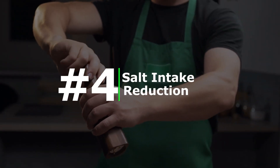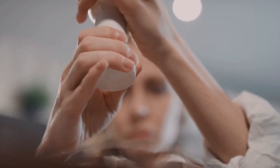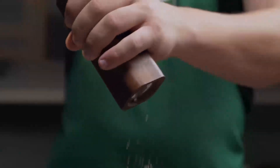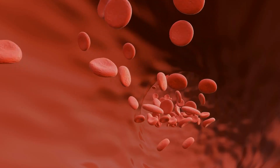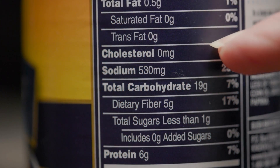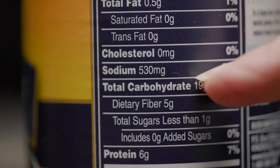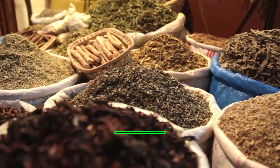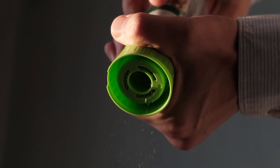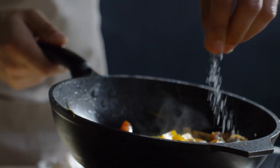Number four: salt intake reduction. Excess salt consumption is closely associated with high blood pressure. Restricting sodium intake to 5 grams or less per day can lead to a reduction of approximately 5 blood pressure points. This can be achieved by avoiding processed foods, reading food labels, cooking from scratch using fresh ingredients, and using herbs and spices instead of salt for seasoning. While cutting back on salt, ensuring an adequate intake of other essential nutrients is equally important.